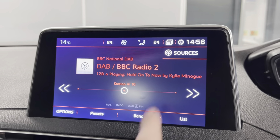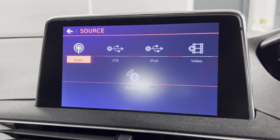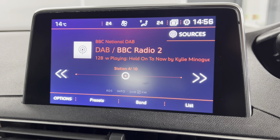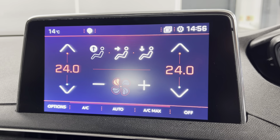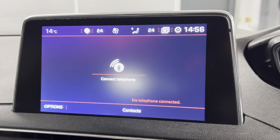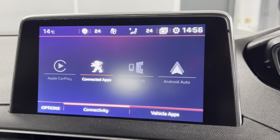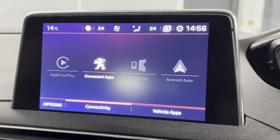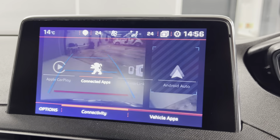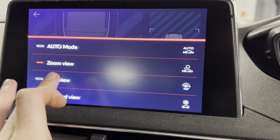Onto the infotainment system, you've got options on here such as DAB, FM and AM radio. You've also got Bluetooth connection for your phone, music and calls as well. On here you can also access your dual zone climate control options, your navigation system, and your phone connection for calls, text messages and things like that. We do also have Android Auto and Apple CarPlay, so depending on what type of smartphone you have, you can connect via either one of those methods. On the screen you can also access your reversing camera with a couple of different views.